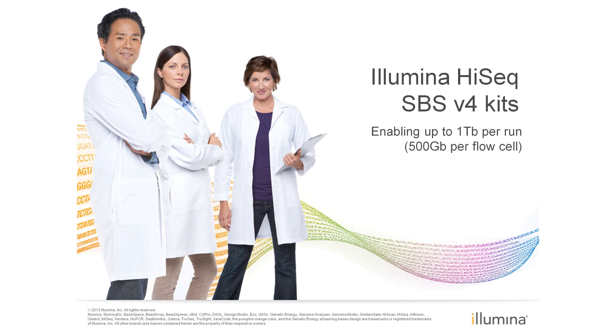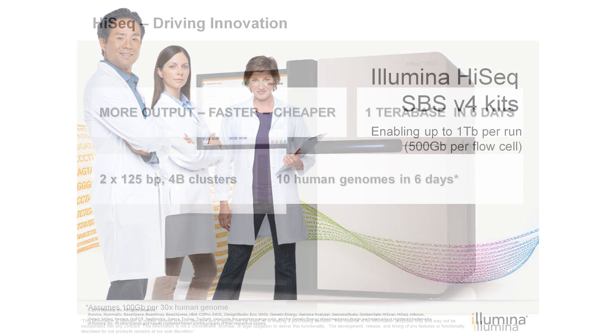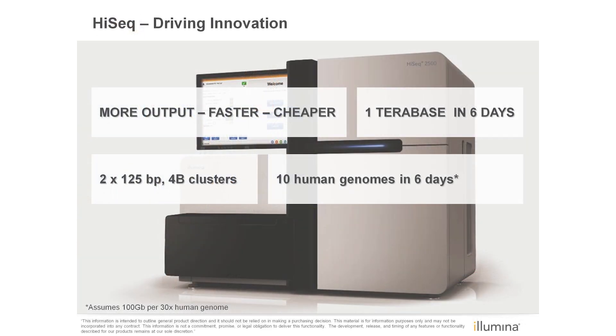The HiSeq V4 reagents can produce up to 500 gigabases per flow cell, or up to 1 terabase per run, greatly increasing output and throughput on our HiSeq systems. The new HiSeq V4 reagents will enable more output, faster and cheaper than today's V3 reagents.